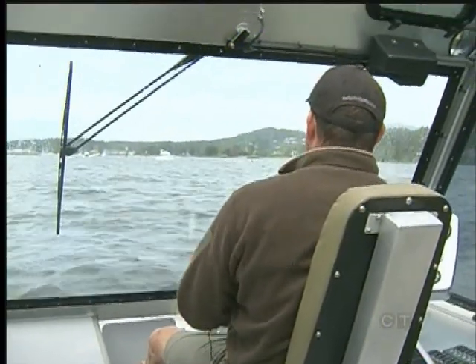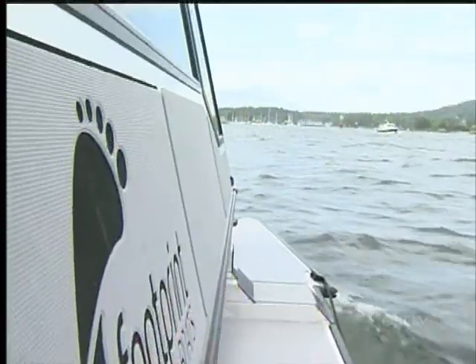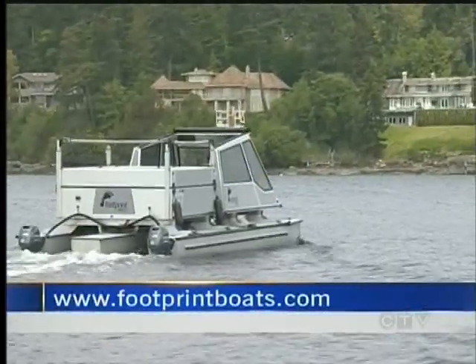If you'd like to take a closer look at the camper catamaran, it's all there at footprintboats.com.